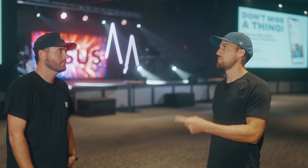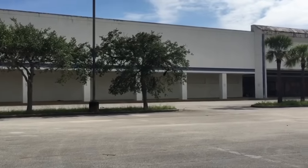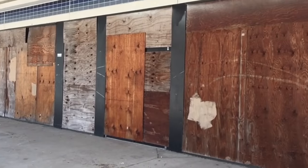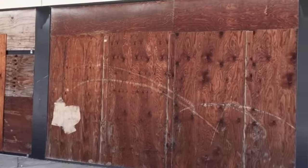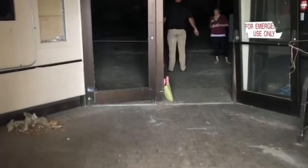Give us a little bit of history about this building — what was it previously before being a church? This was a vacant facility for many years; it used to be a grocery store. It sat vacant for years and nobody bought it or used it. So when we first came in, it was just a disaster. We had to completely gut the whole facility.